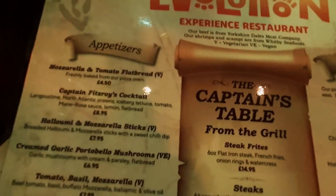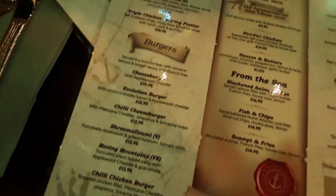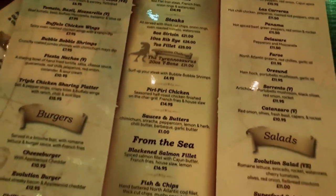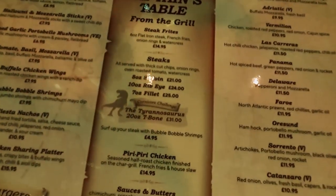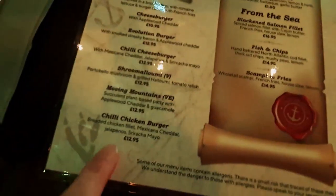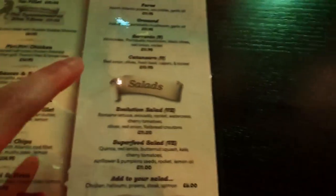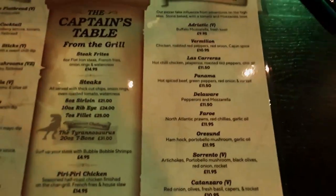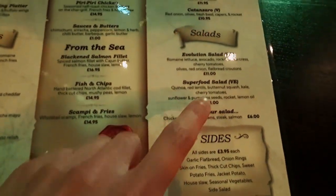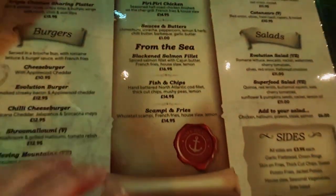So here we go, this is the menu. Fairly standard, I think — you've got appetizers obviously, burgers, grills which seem to be chicken and steak, no ribs which is quite surprising, fish and then pizza down there as well, and there's a few plant-based options.